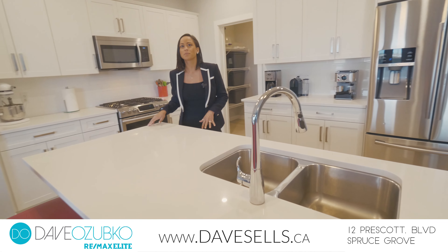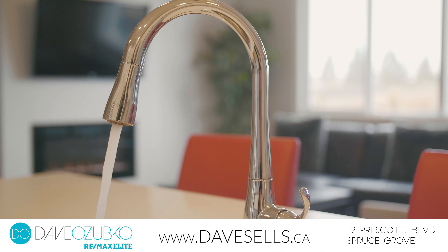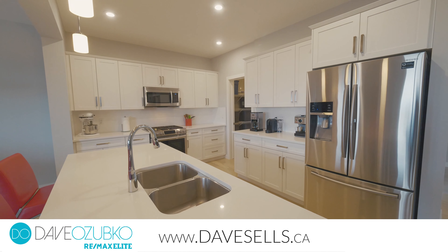There's quartz countertops on this beautiful center island, white cabinets, and to top it all off, there's a walkthrough pantry that makes meal prepping easy and convenient.